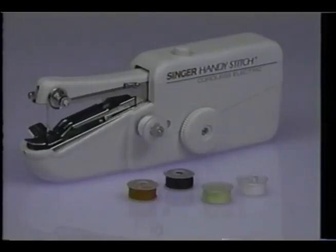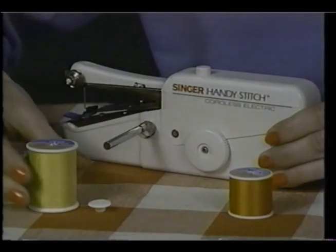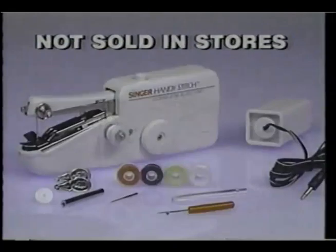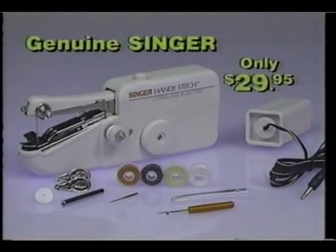It comes complete with five mini spools of thread, an extension spindle for your own standard spools, plus a convenient battery pack and accessories. It's a genuine Singer for only $29.95.